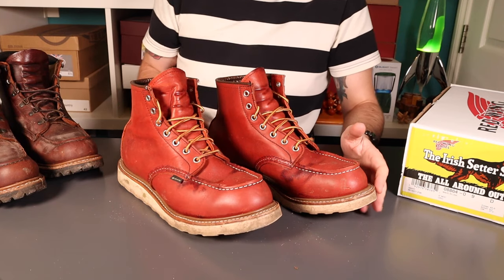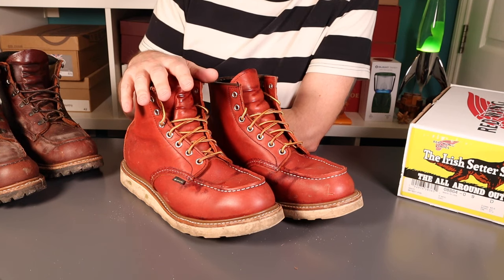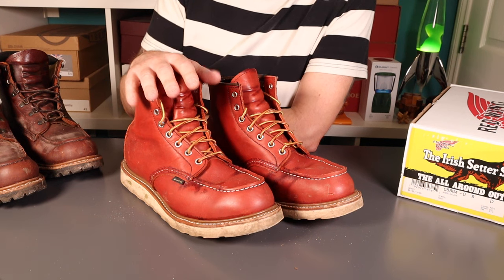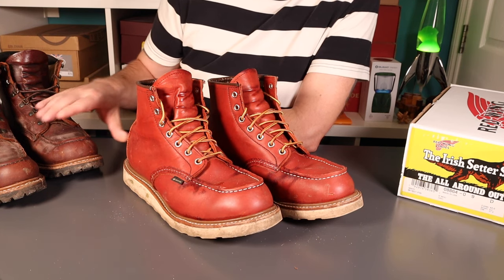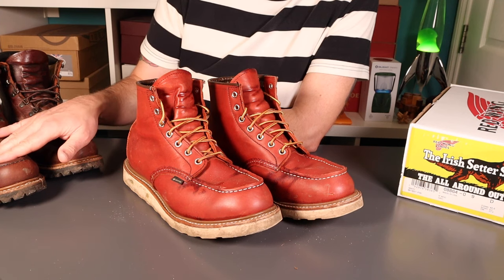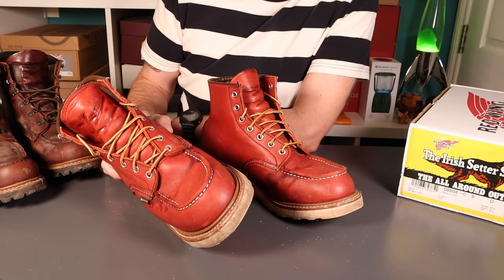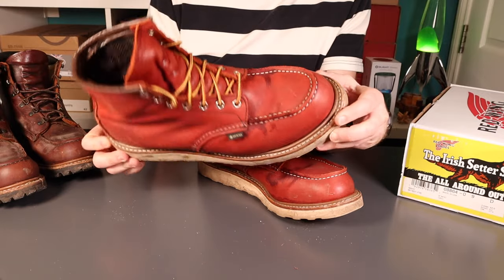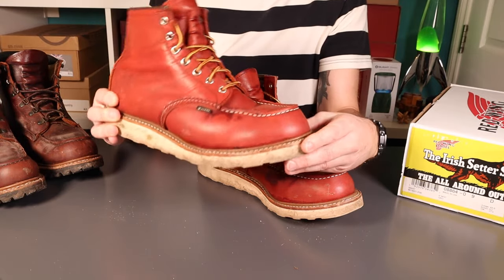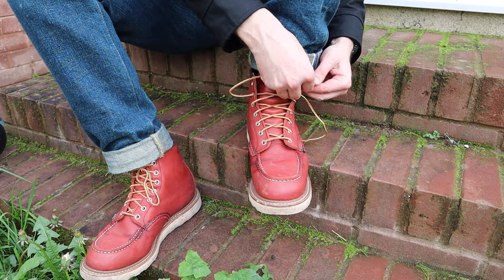In terms of sizing, my general rule on Moc Toes is true size. These are built on the same last as the 875s, which incidentally the Sawmills are as well — though there's quite a lot of variation in sizing between them. The Sawmills are pretty narrow, and that's generally accepted by people who've tried them. These are a little more generous with a bit more headroom, similar to the 1907s, and maybe slightly narrower in the forefoot because of the lining, but I'd still recommend going true to size, even if they're slightly more generous than the normal 23 last.